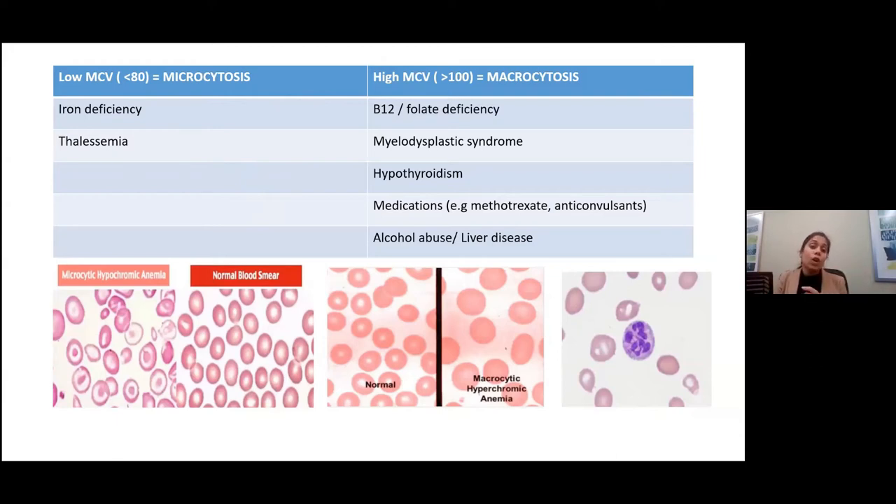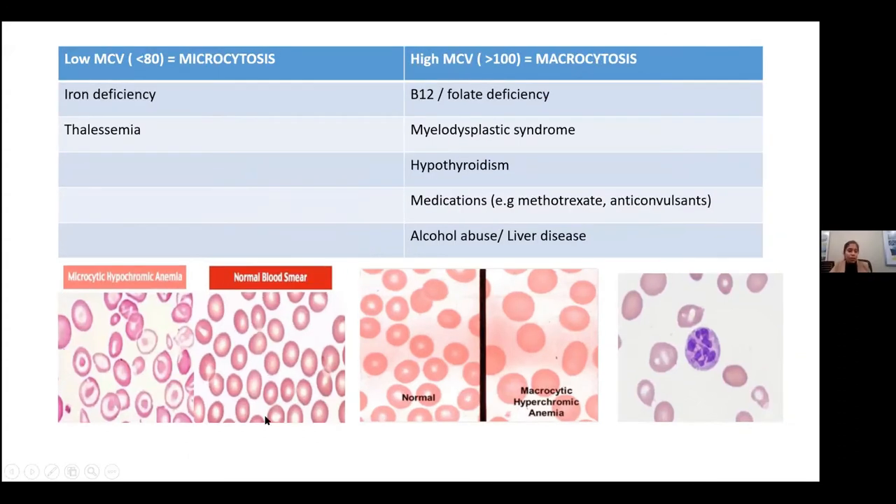Low MCV is called microcytosis and is seen in iron deficiency anemia and thalassemia. In iron deficiency anemia, you see hypochromic, microcytic cells where the central pallor is increased. Sometimes you'll also see target cells — those with a little dot in the center — which are more seen in thalassemia.